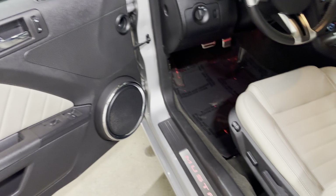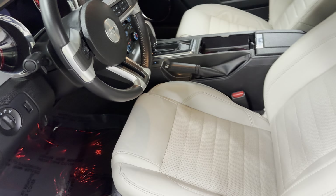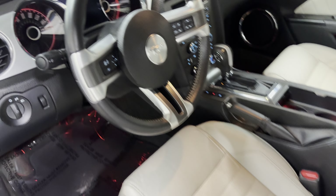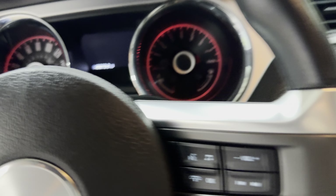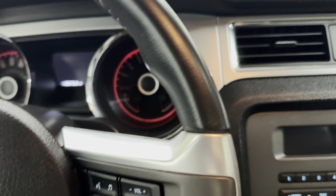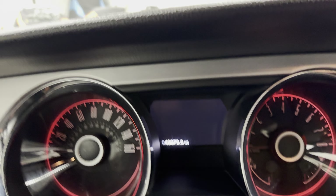You have power windows, power door locks, power mirrors, dual power seats, power lumbar for the driver, ABS, side airbags, traction control. Let's hop in here — cruise control, steering wheel radio controls. 49,000 miles on it. Let's start her up.